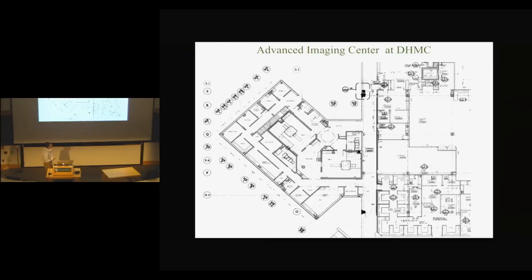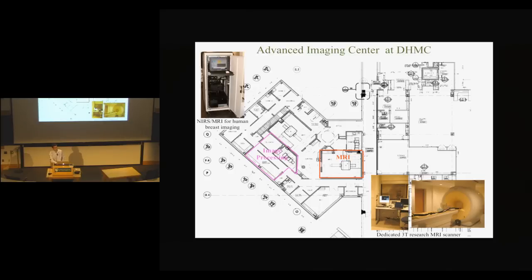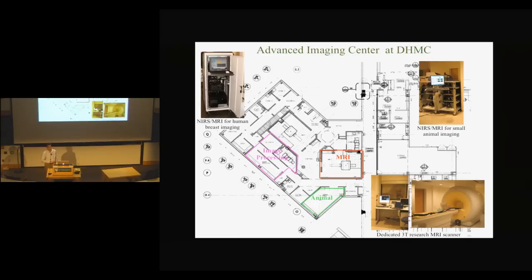I work in the Advanced Imaging Center at DHMC, which is a pretty large area on the second floor of the hospital, down by oncology. We have a dedicated three Tesla research MRI scanner. There's an image processing section where I do a lot of my work for near-infrared spectroscopy MRI human breast imaging, an animal prep room, and a near-infrared imager for small animals. Just recently, we're starting construction on an advanced surgical suite with an intraoperative CT and intraoperative MR — there'll be some really exciting opportunities for research going on there in the next five or ten years.